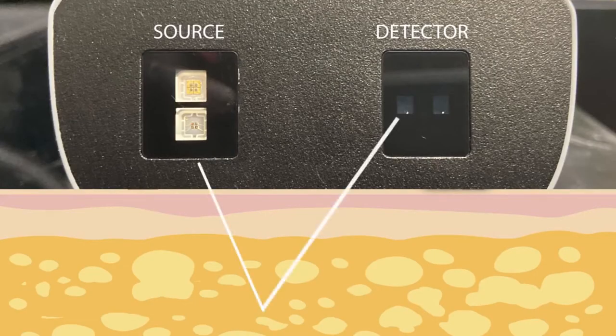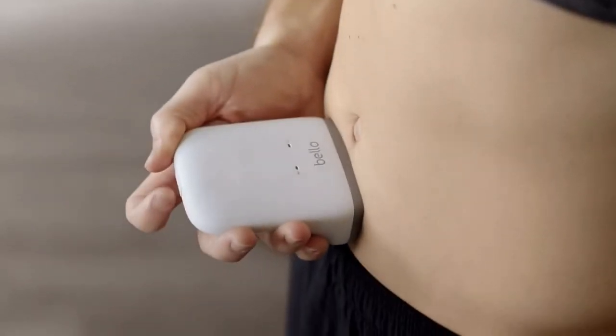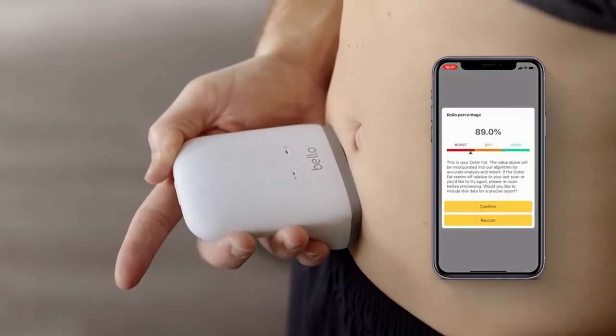Bello accurately measures belly fat with near-infrared spectroscopic technology. Bello is small, sleek, and simple, making it easy to fit in the palm of your hand, and the ability to manage your health condition conveniently, anytime, anywhere.